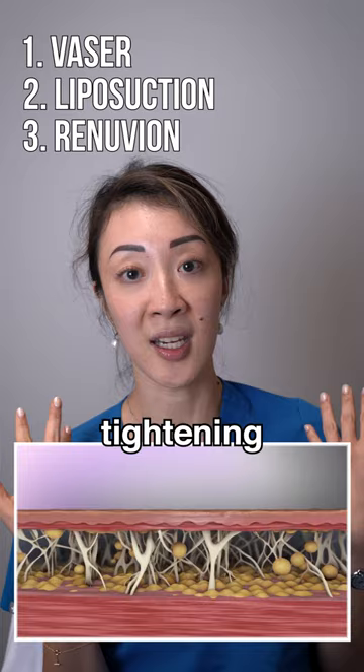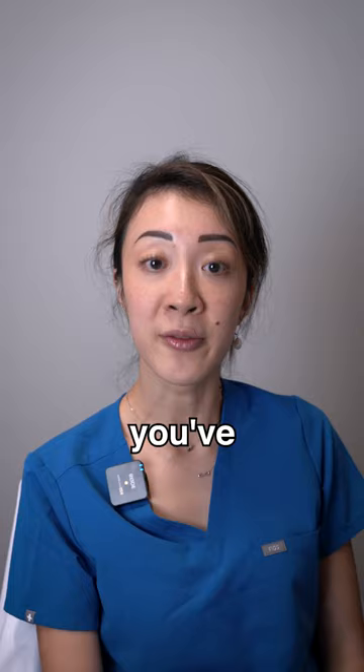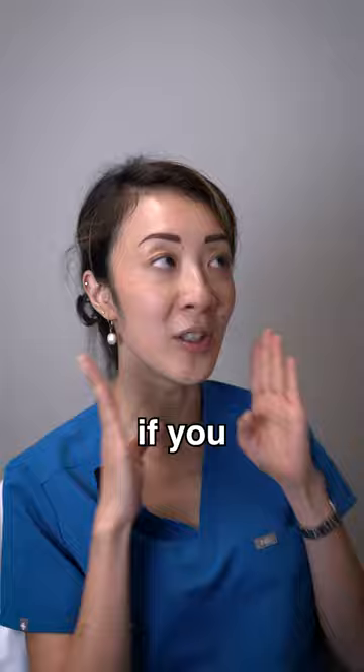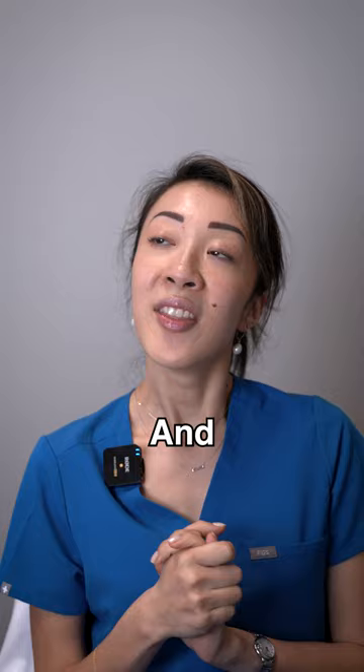Who are good candidates for this surgery? I tend to like to see younger patients, or at least patients who have good skin elasticity, so the skin will bounce back after the procedure. You might be a good candidate if you look at the side view and notice a little extra pooch right under the chin — some people call that their second chin — and that generally means you might be a good candidate for this type of procedure.